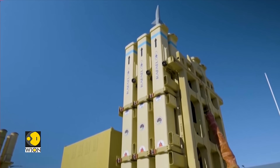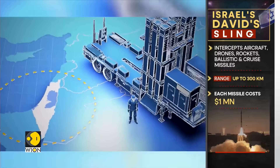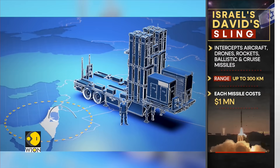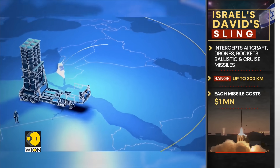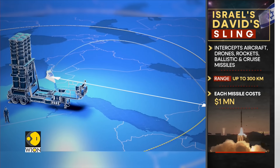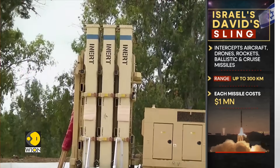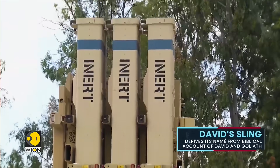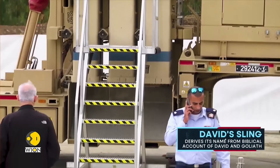The next layer above the Iron Dome is David's Sling, also known as Magic Wand. It is designed to intercept enemy aircraft, drones, tactical ballistic missiles, medium-to-short-range rockets and cruise missiles fired from up to 300 kilometres away. With each David's Sling interceptor costing about $1 million, the defence system — which derives its name from the Biblical account of David and Goliath — acts as a middle-tier layer in defence between the Iron Dome and Arrow systems.